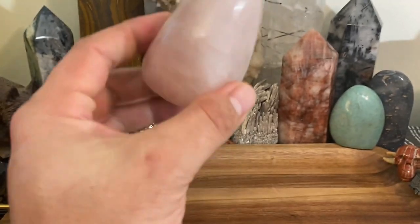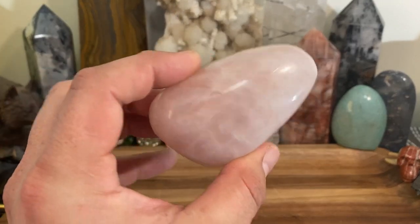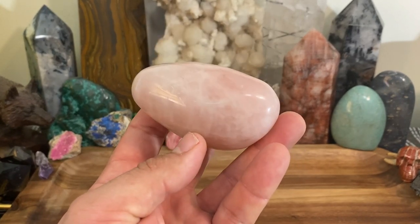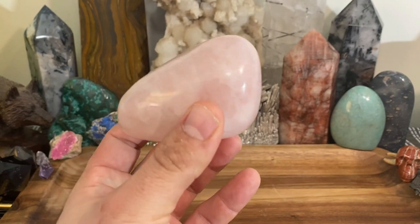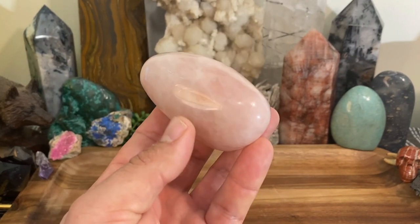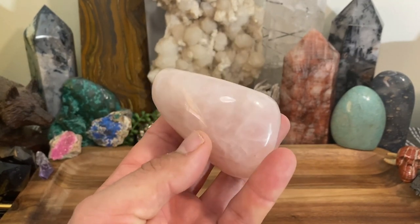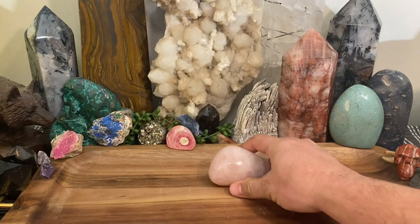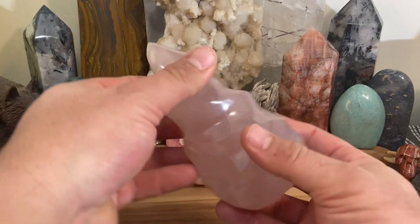You could use this crystal actively or passively. Because it's a quartz, I would definitely recommend cleansing it before you use it. You can activate it as well, but I don't think it's necessary. I'm going to have videos on charging crystals and activating crystals covering all of that.